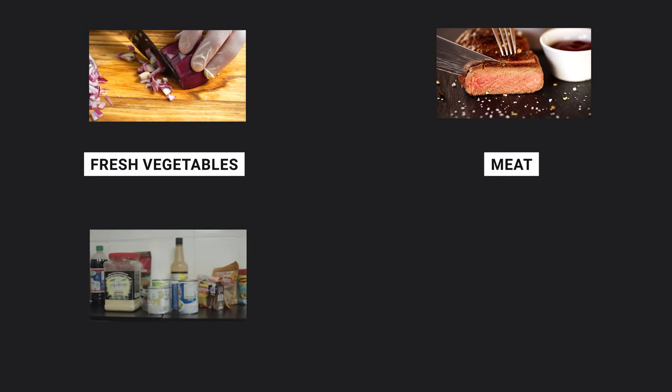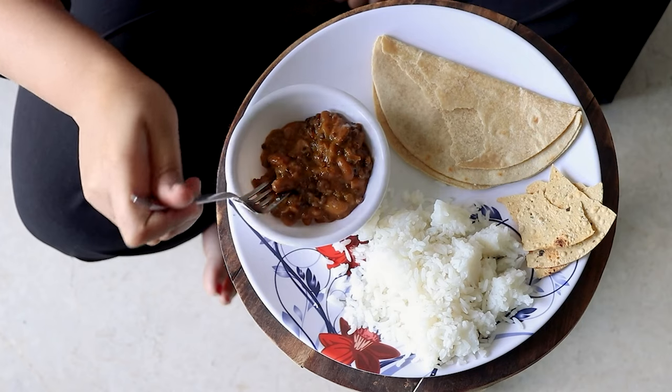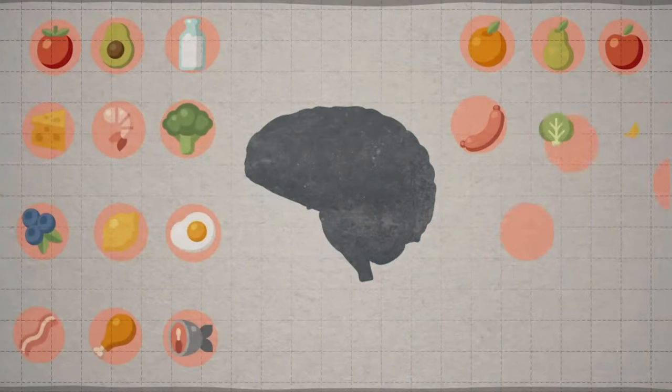Nutrient dense eating looks like fresh vegetables, meat and animal products, dairy, and eggs. Generally speaking, as long as it's a whole food, you're going to do okay. There is some nuance though — some foods are better than others. If you compare 100 grams of spinach versus 100 grams of beef liver, you're going to see a significant difference.